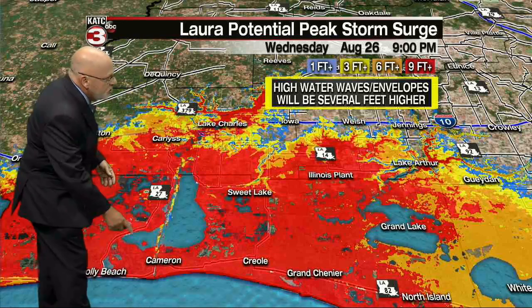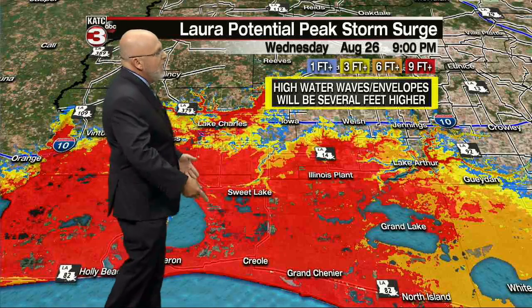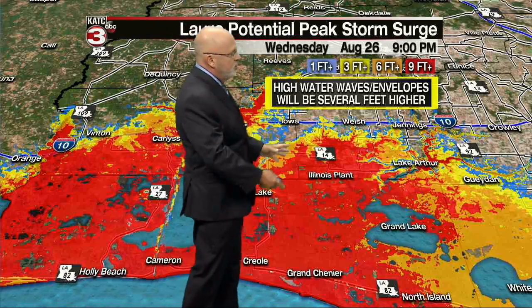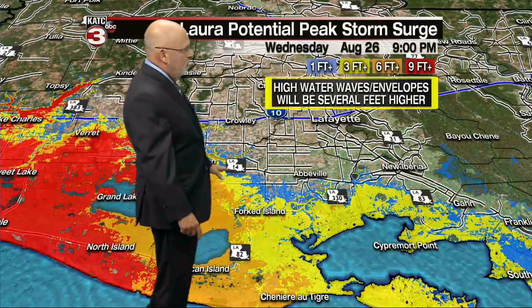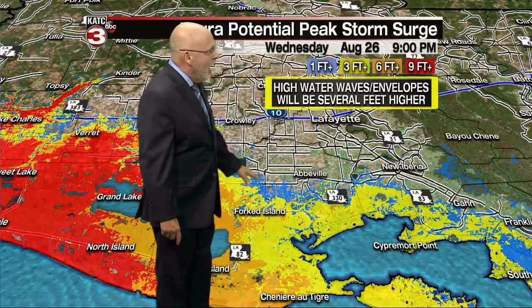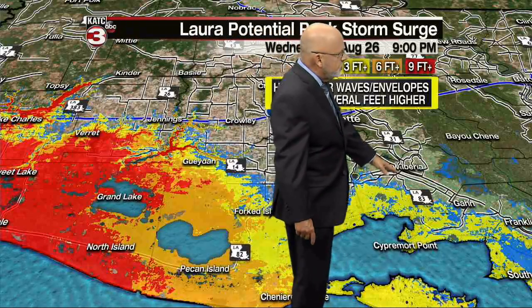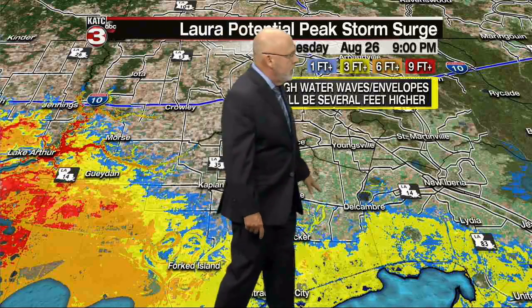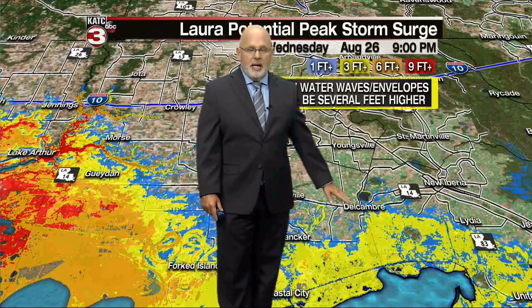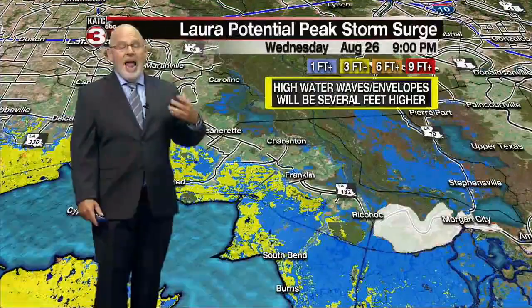Holly Beach, Cameron, Creole, and Grand Chenier will all be part of the Gulf of Mexico going into tomorrow with nine or ten feet of water there. Water penetrating in areas very similar to Hurricane Rita — at least three feet above the ground in coastal areas along and south of Highway 14 from Abbeville to Gueydan, including Kaplan, and toward the south of New Iberia. If you had high water in Rita, you're going to have very similar conditions or possibly worse with this very potent storm at landfall.